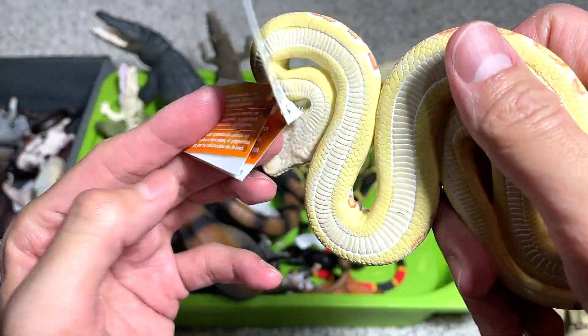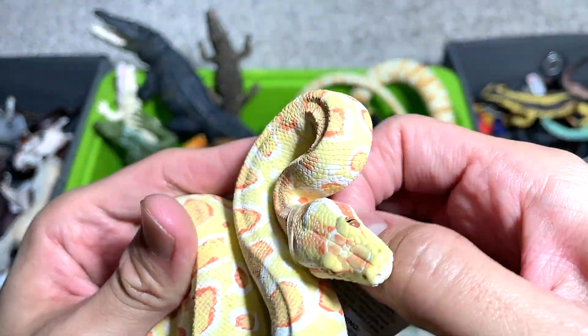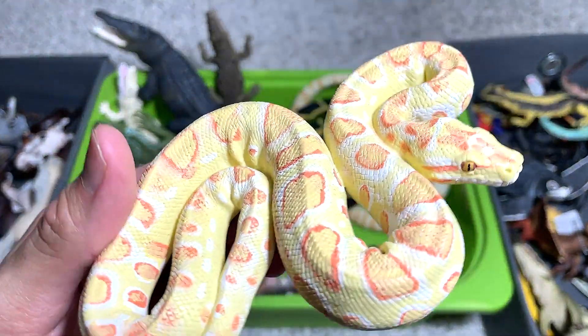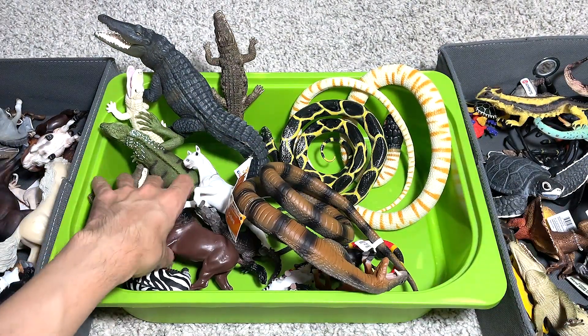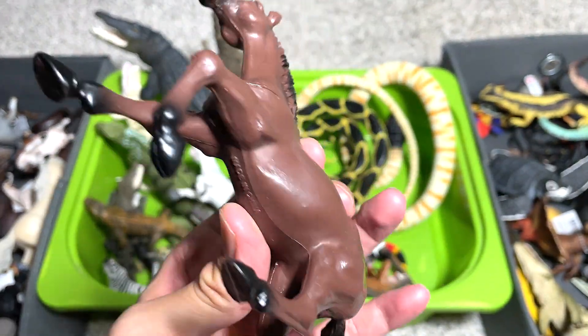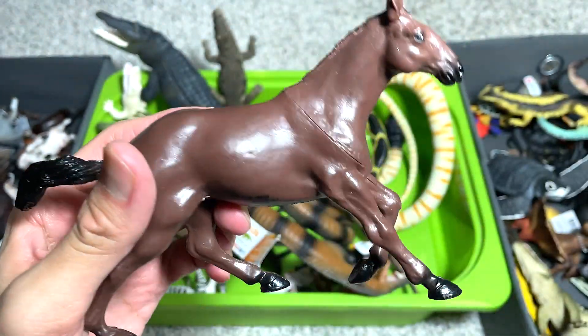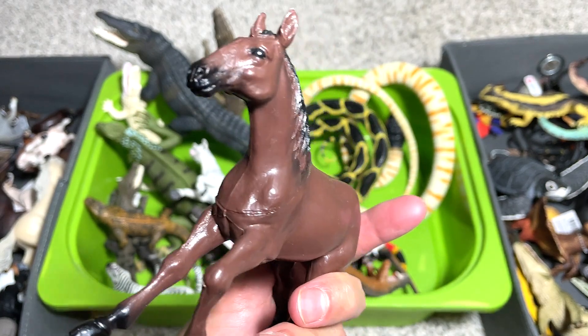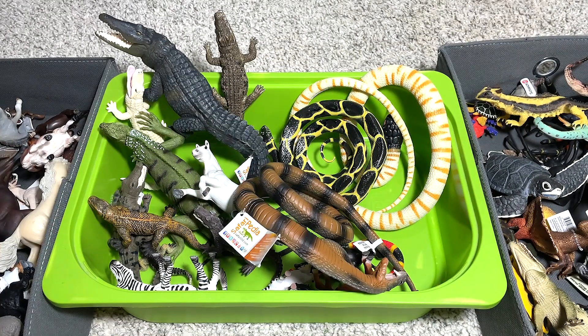This is known as an albino Burmese python. I think this figure should be way larger, and it would look more impressive, but it's a small figure that still looks really nice. Next is a brown horse - I think this is one of my very, very old figures. It's really budget type, really cheap - not the best figure you can find out there, but still a very cute figure.